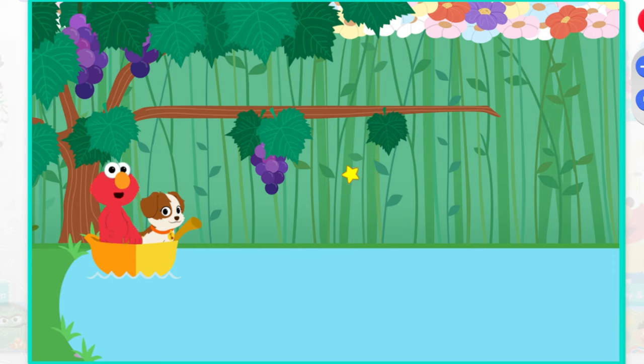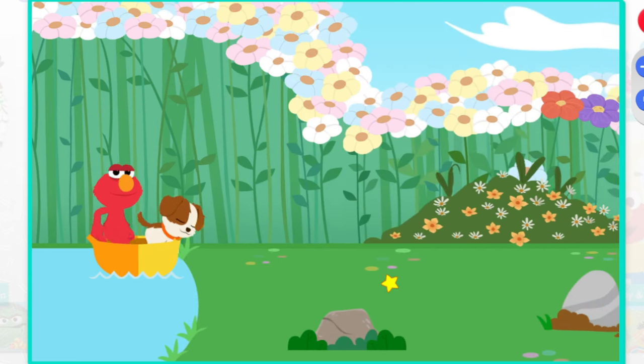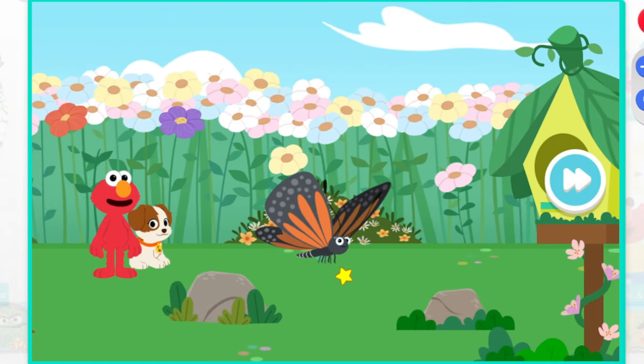Now it's our turn. Anchors away, Tango. Woo-hoo-hoo-hoo! Look, it's the butterfly.